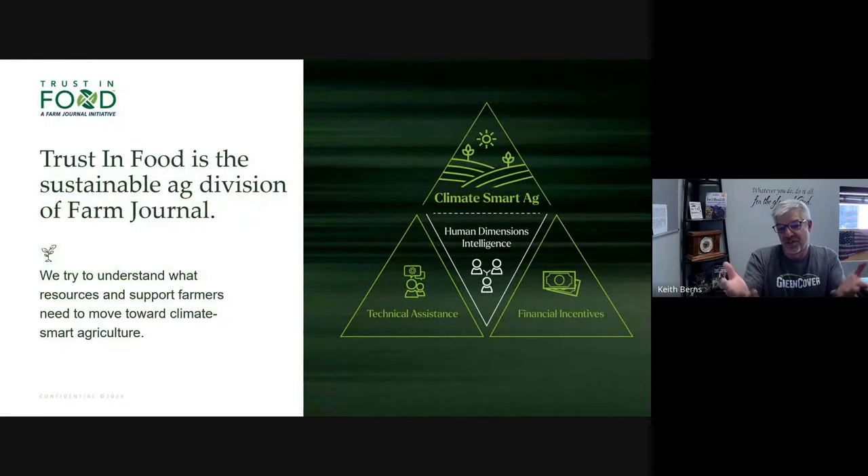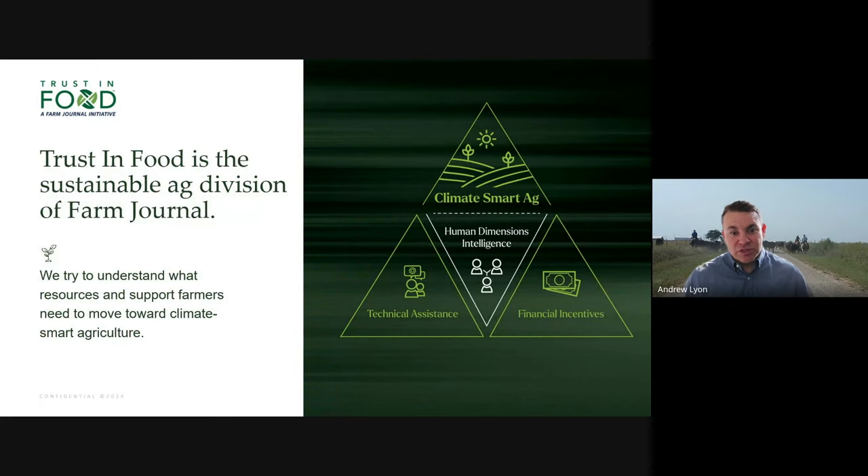So it's practices that are good for the soil, and hey, if we can get paid for doing those, why not? That's absolutely right. Just a little bit about Trust in Food here at Farm Journal — our Trust in Food team was created back in 2018. We are the sustainability arm of Farm Journal. We really believe in that conservation pyramid approach: that technical assistance, financial incentives, and cultural support are all really important and necessary when producers are trying to make changes in practices towards regenerative agriculture principles.